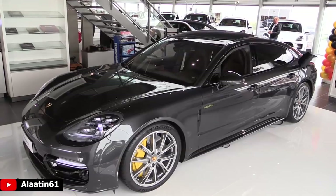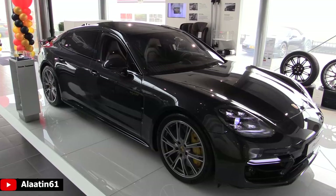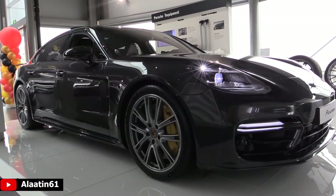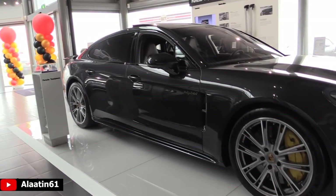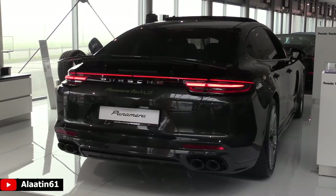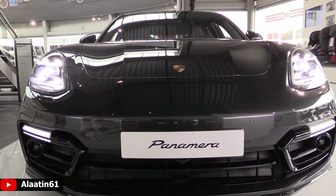The Porsche Panamera Turbo S E-Hybrid produces 680 horsepower and 850 newton meters of torque. It's a 4-wheel drive car with 4-wheel steering, 0 to 62 in just 3.5 seconds, and the top speed is 310 km per hour. It has an 8-speed automatic transmission and a 4-liter V8 engine.